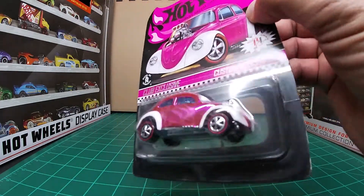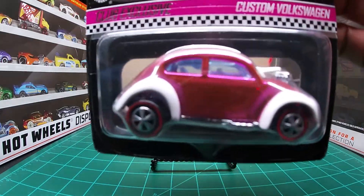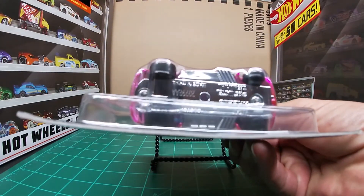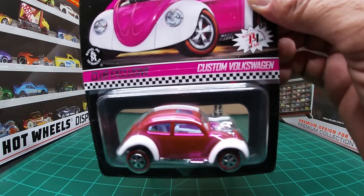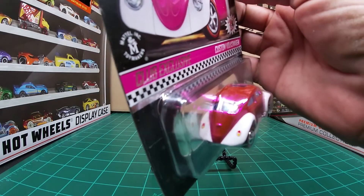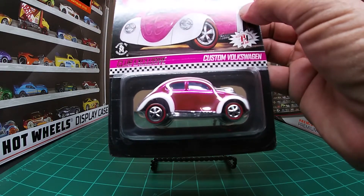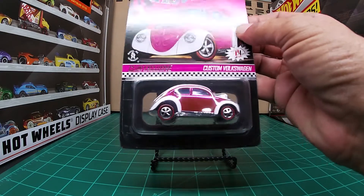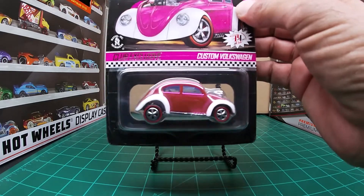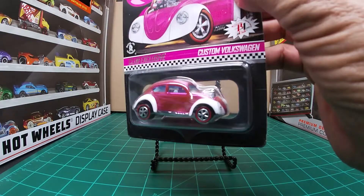Spectraflame pink paint. Spectraflame white paint on the bumpers. White interior if I am seeing that right. Metal base. Metal body. There is your rear end. The camera and the light do not do this one justice — that pink is really striking. The Spectraflame pink is interesting.